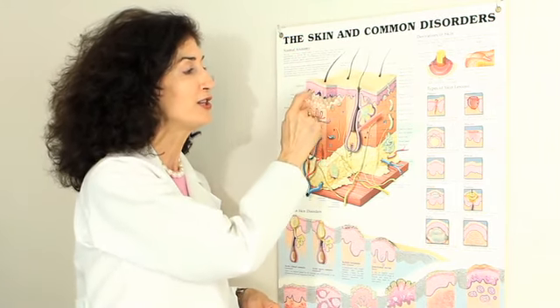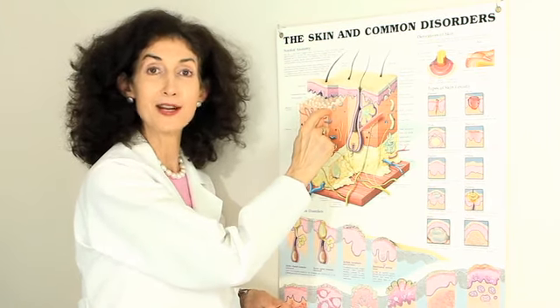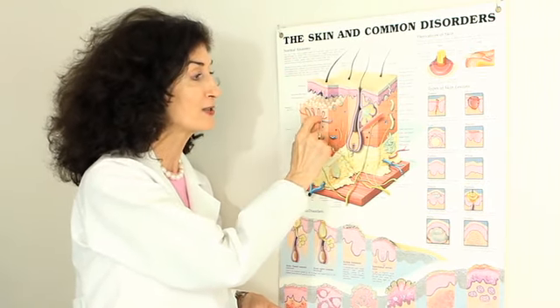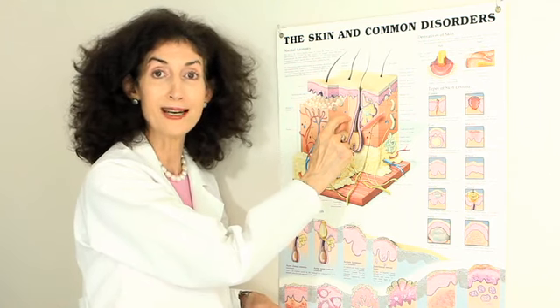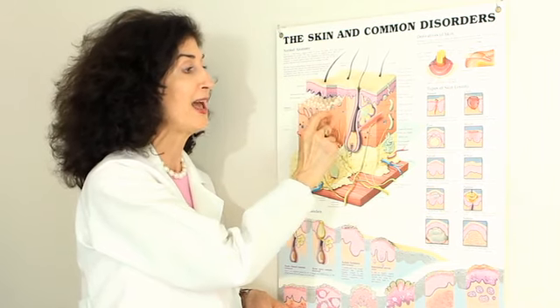You need to treat the dermis. You've got other products that are coming down into the dermis — the serum in particular, vitamin A. Vitamin A Plus penetrates more deeply down into the dermis. That's why you use it. It penetrates more deeply than any other skin product, basically because it's vitamin A.